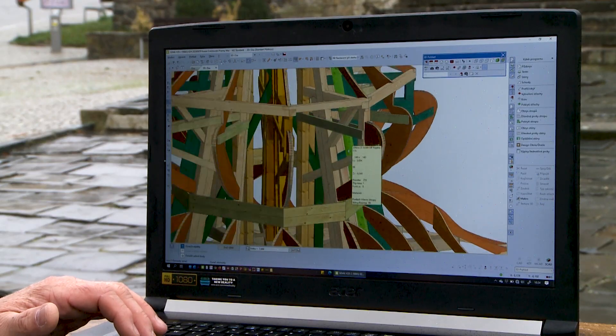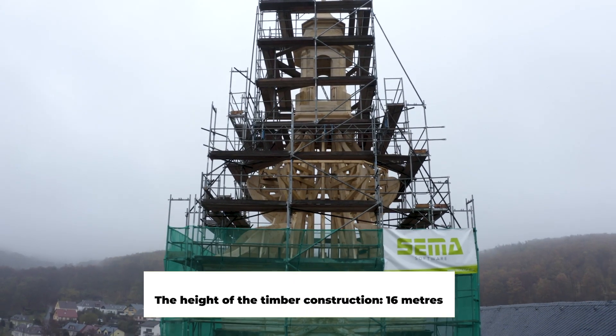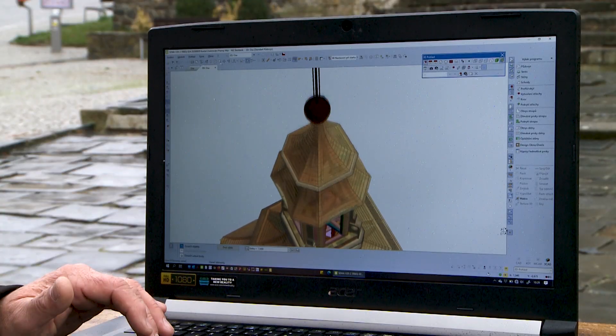In the course of the work, a small change occurred when, for time reasons, the constructor decided to abandon the manual production of the construction and used CNC machining instead. This was not a problem with Semmer software. We exported data for the specific CNC machine and passed the data to our customer, who completed the entire production.